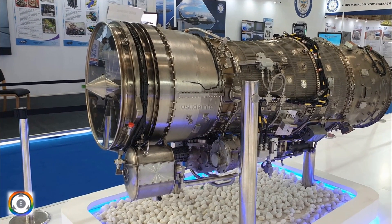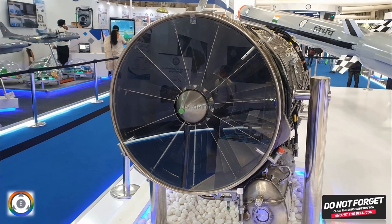So that was a video providing vital information about the dry Kaveri engine status and how the progress is going. We also saw details on how LCA Tejas is going to help develop the evolution of these dry Kaveri engines.